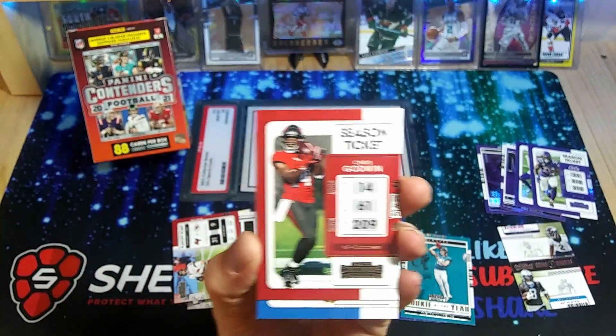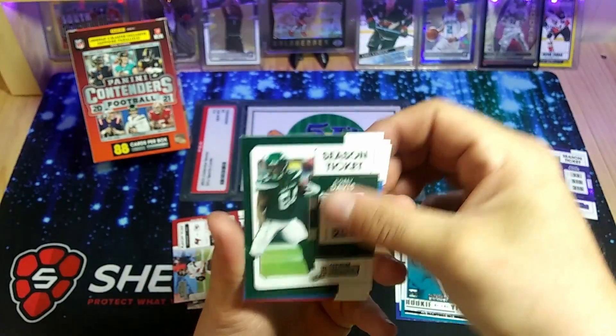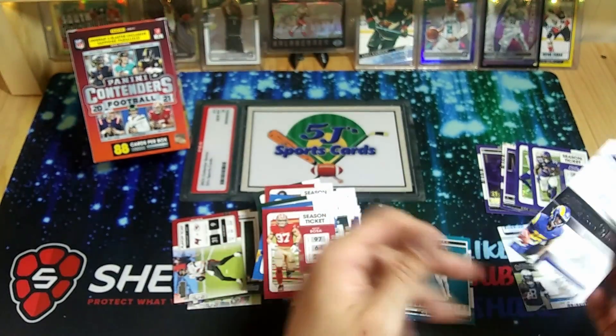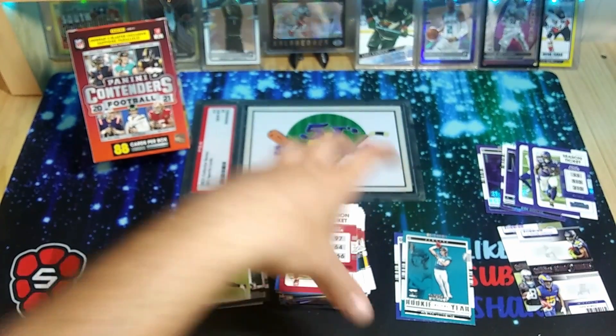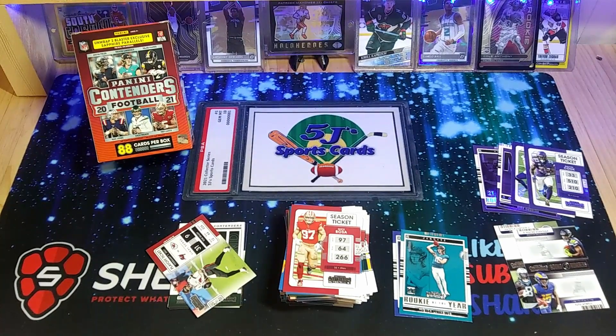Chris Godwin. Keenan Allen. Doesn't look like we're getting anything — Corey Davis second year, TJ Hockenson, Nick Bosa, and a Dwayne Estridge, Tutu Atwell. So our first box there got a couple rookies, couple PC cards, not a whole lot of anything different — just twice as many junk cards. We got one more of these, hopefully we pull something nice. Let me know if you guys got your hands on any of these and what you think of this product. Like always, stay safe out there and we'll catch you guys tomorrow with another rip.